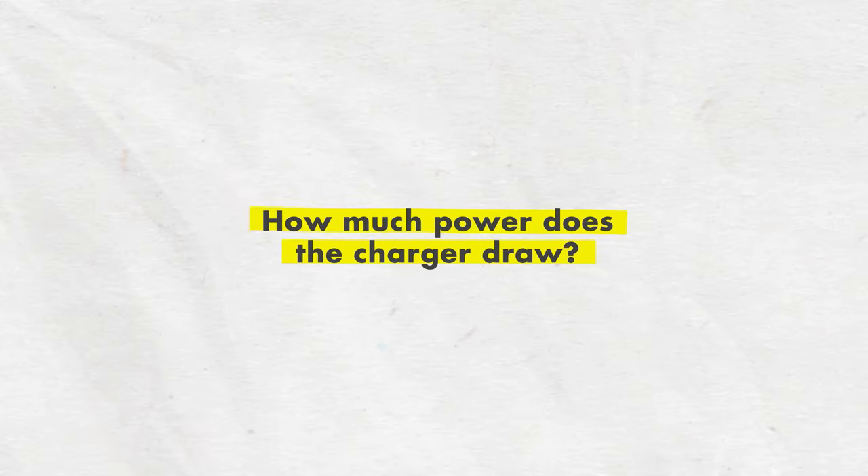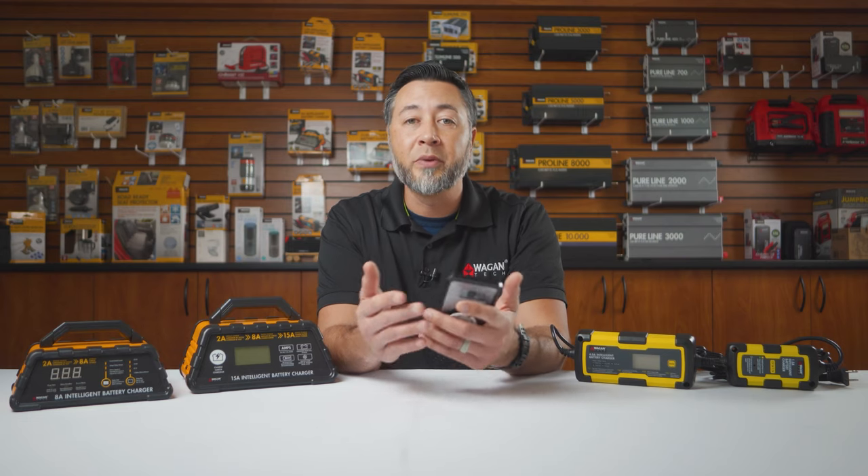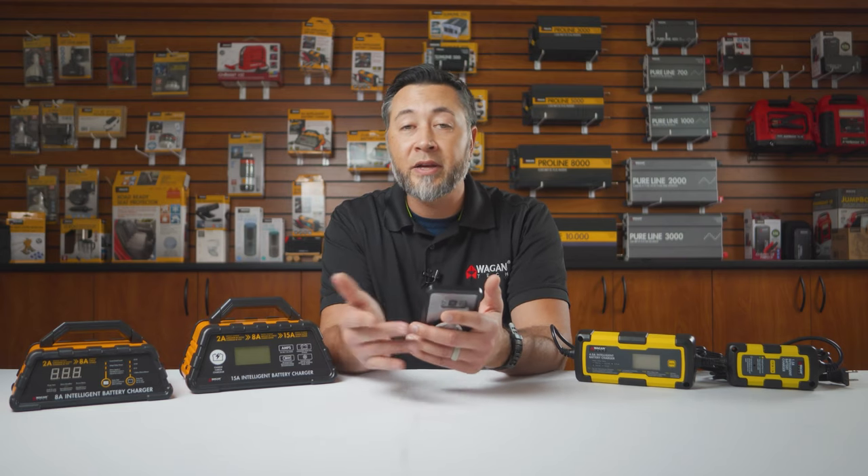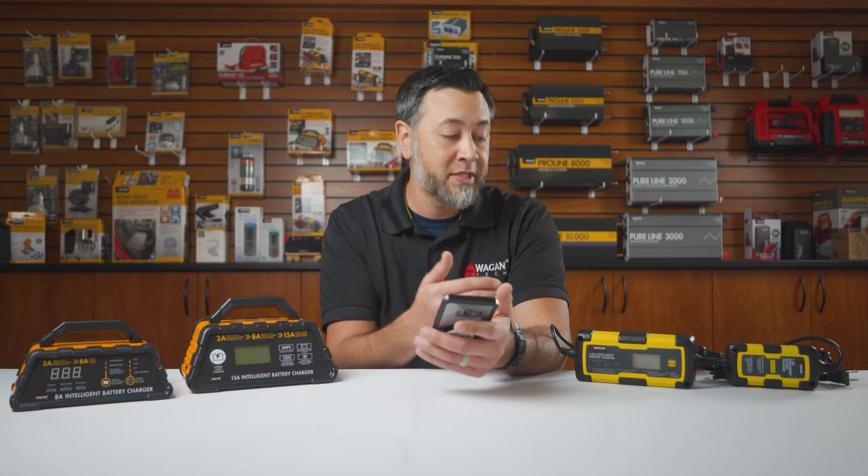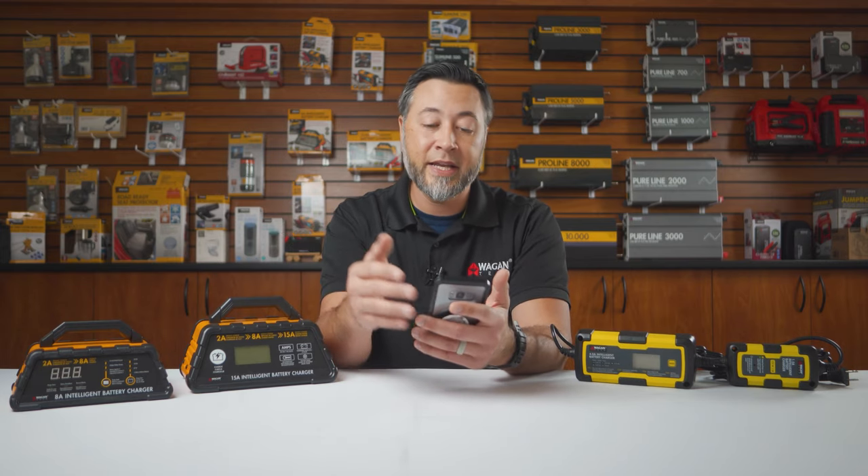How much power does the charger draw? This really depends on the battery's needs and which battery charger you're using. The 1.5 amp will charge up to 1.5 amps, and the 15 amp will go up to 15 amps.